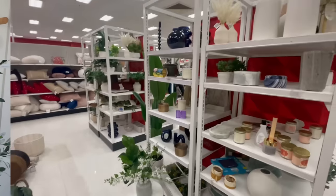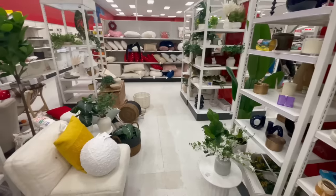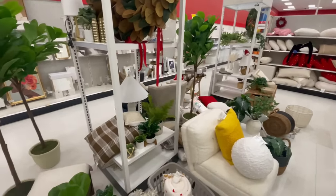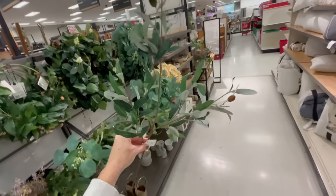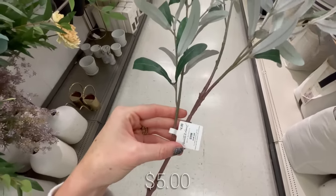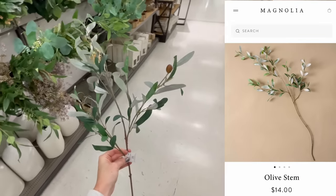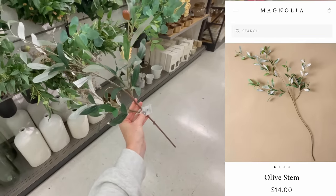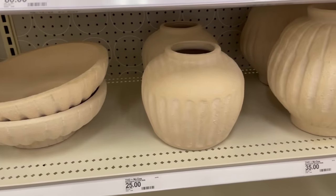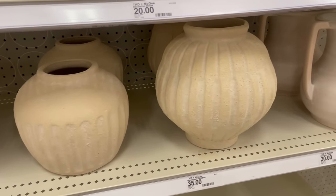Without further ado, let's head off to Target. So here we are at Target — I went to two targets to film this video and both of them looked like a tornado hit the decor section. But even though it was a mess, I was still able to find some really good stuff. The first thing I spotted were these five-dollar olive stems, and these reminded me a lot of the ones they sell on the designer Magnolia site for one third of the price.